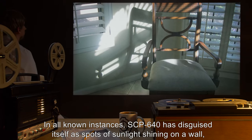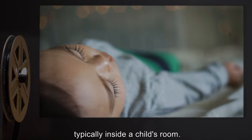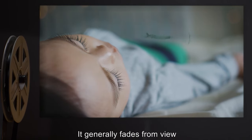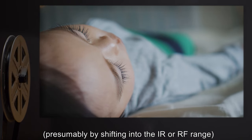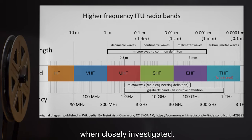In all known instances, SCP-640 has disguised itself as spots of sunlight shining on a wall, typically inside a child's room. It generally fades from view, presumably by shifting into the IR or RF range, when closely investigated.